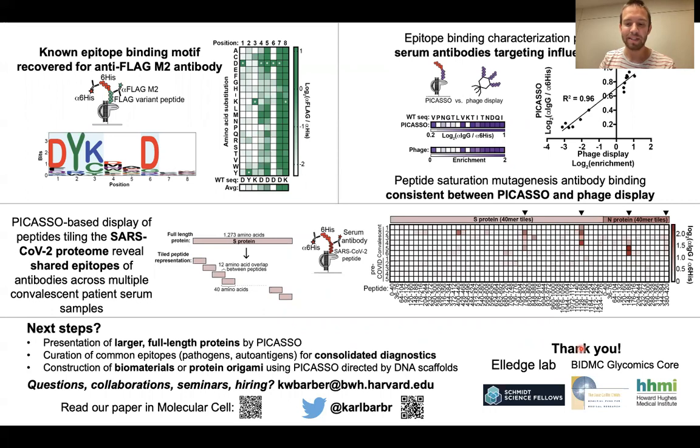With that, I'd like to thank my funding sources and the Elledge lab for all of their support. If you have any questions, please reach out. Thank you.